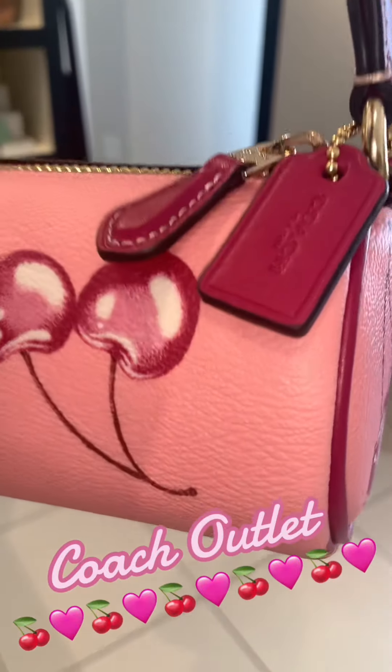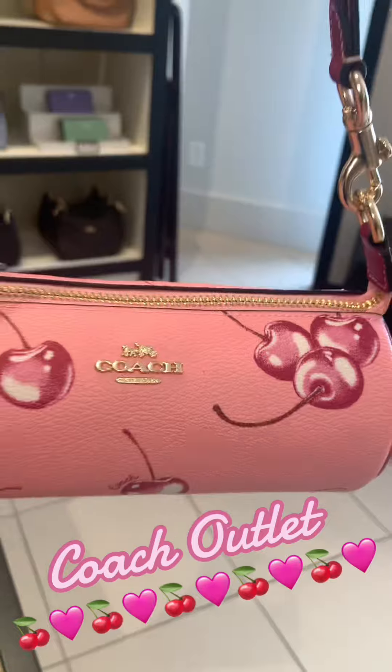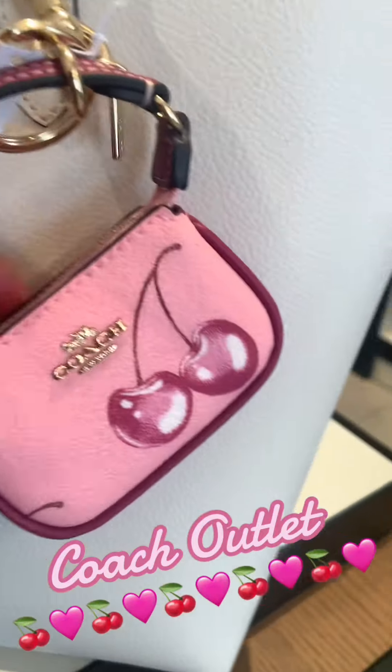I also noticed that it has a cute little Coach tag on the side, and I think this is going to go a long way. I think I want to have this for a long time.